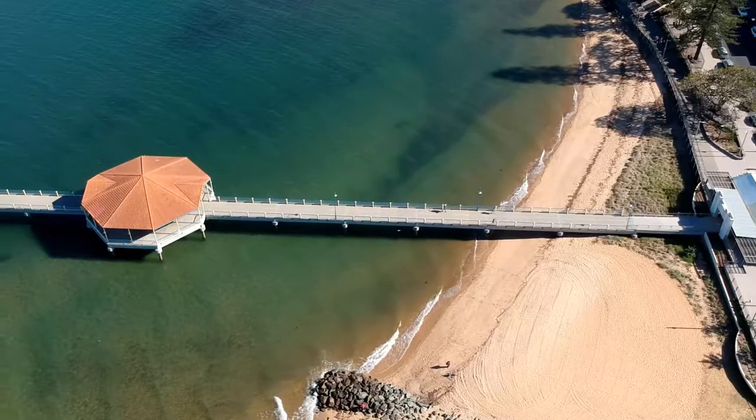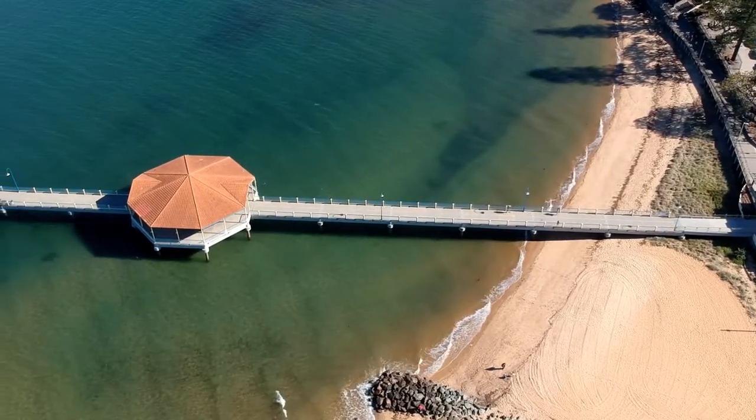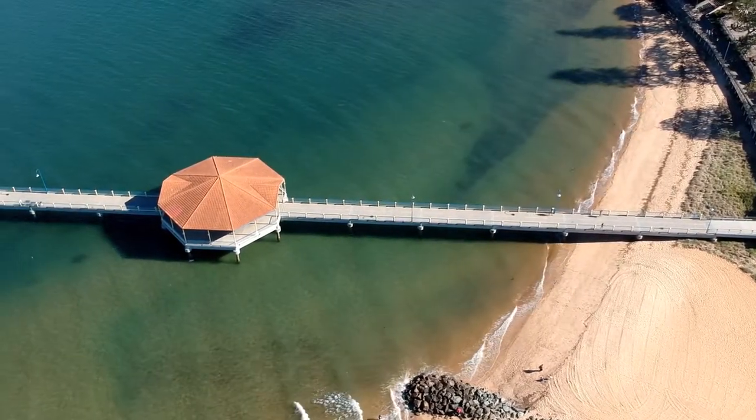We also wanted to check out the Red Cliff Jetty, but dogs were not permitted. So we grabbed lunch and carried on to our final stop.